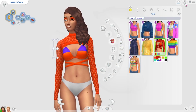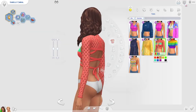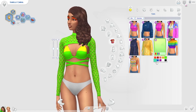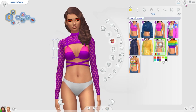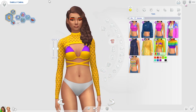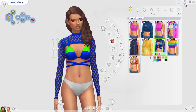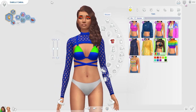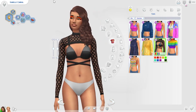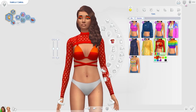Now we're going to check out the tops. We have this top right here and I actually really like this — I'm a big fan of it. It's very interesting and I don't really have anything like this in my game, so I feel like I'm going to use these items a lot. I can see my sims who are partying wearing this. I especially love this black swatch — it looks so cool. We definitely don't have a top like this in the game already.